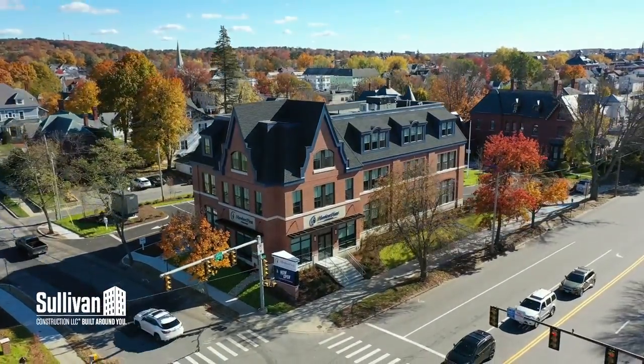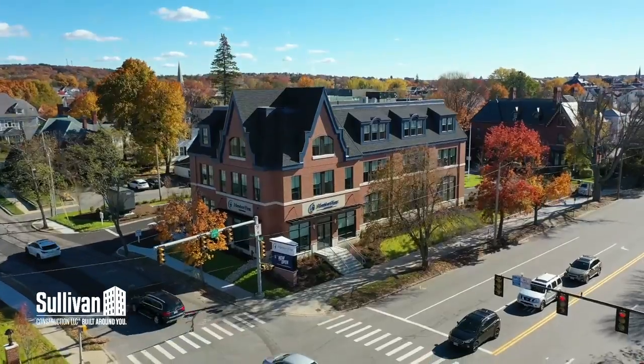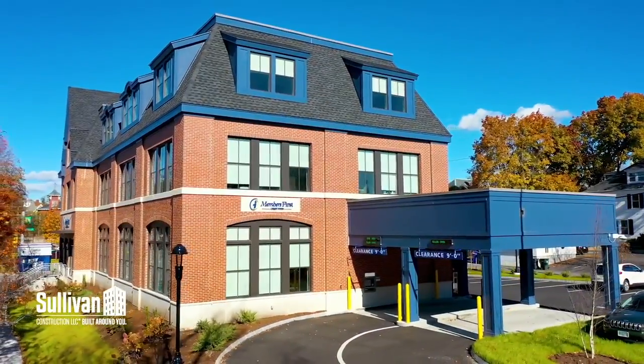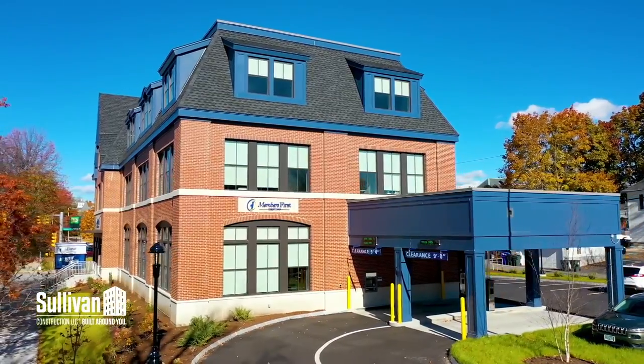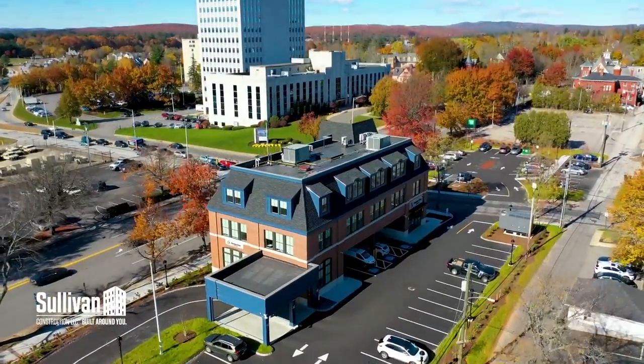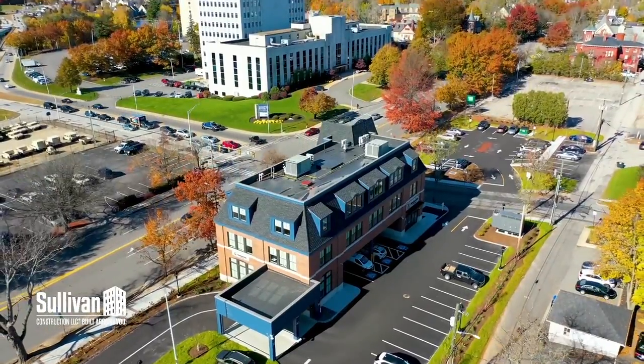The three-story red brick Victorian design with a full basement used detailed brickwork and precast concrete combined with ample glazing and intricate gable designs to create a beautiful gateway to downtown Manchester that would blend in with the surrounding architecture.